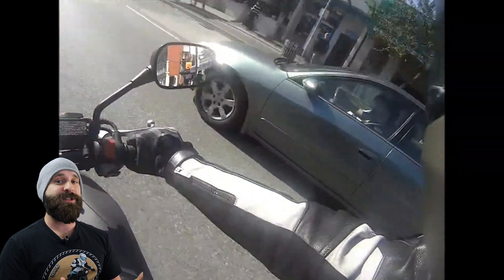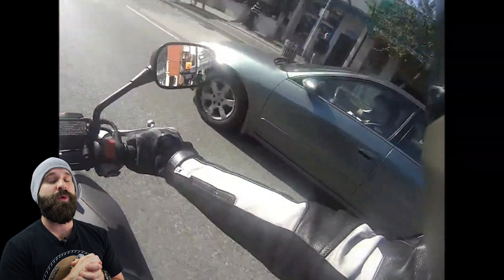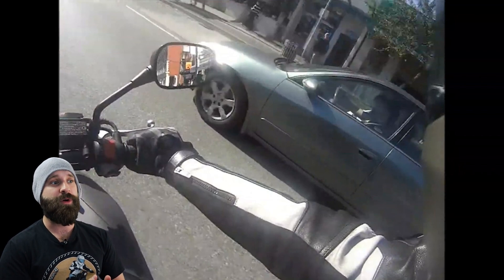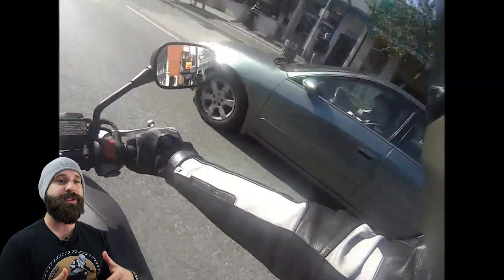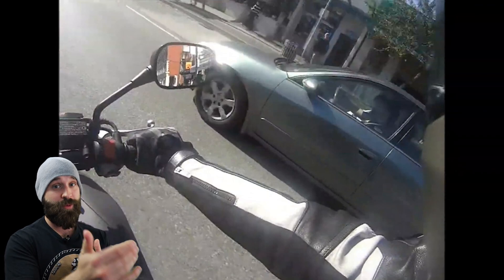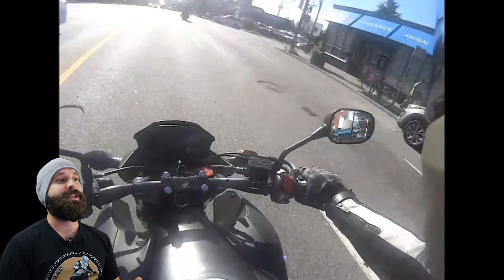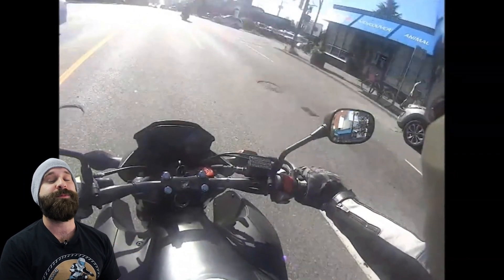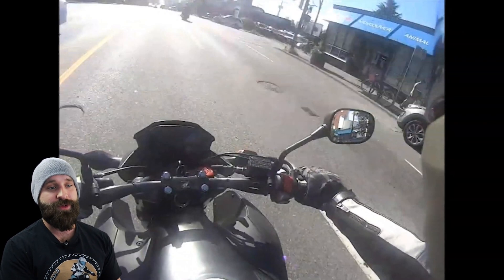Instead, he stays in this mindset of staring at the driver — 'he pissed me off, I want to know why.' It's not really our job to know why when we're out riding. Our job is to survive. He keeps looking back, and if you notice he's already in the new lane. But imagine if there's somebody pulling out like that car right there, or someone crossing his path — he wasn't paying attention and could have crashed into them. That's not what I want you doing.